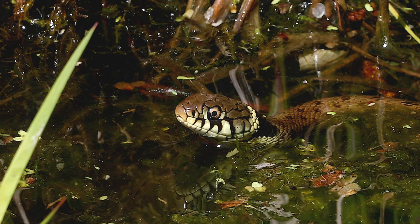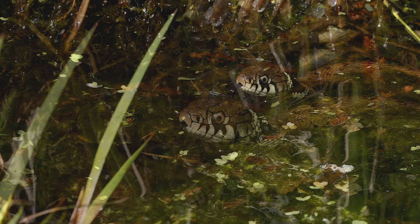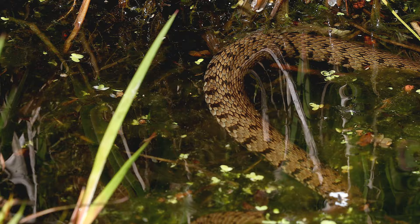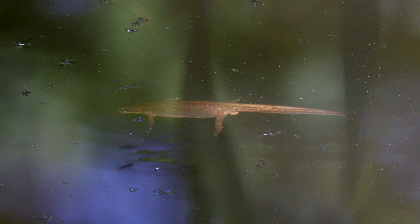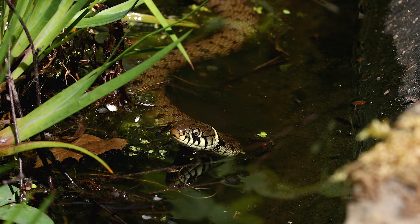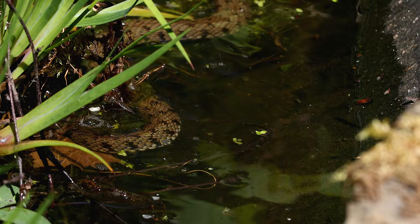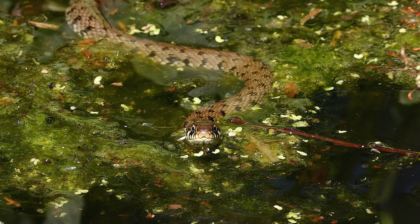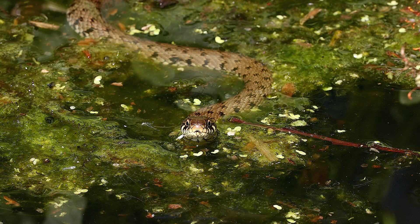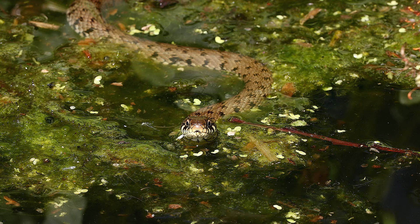The snake was hunting newts as there was a good population in this pond. Grass snakes are just superb reptiles. I feel really privileged that I've had the opportunity to watch this individual hunting.